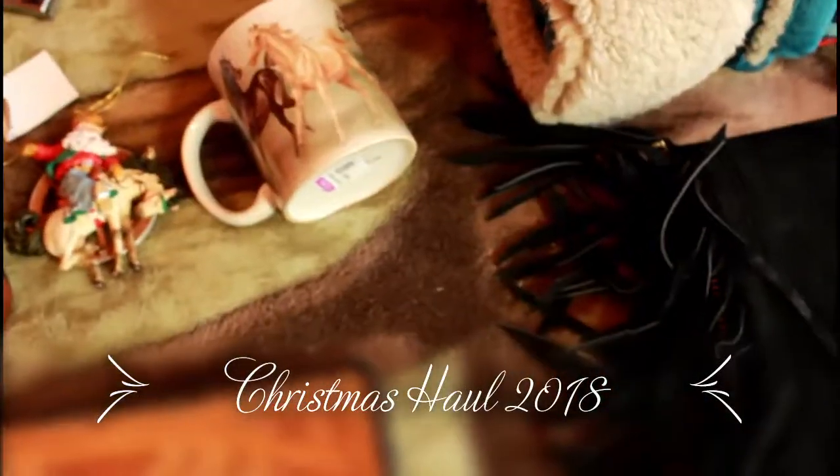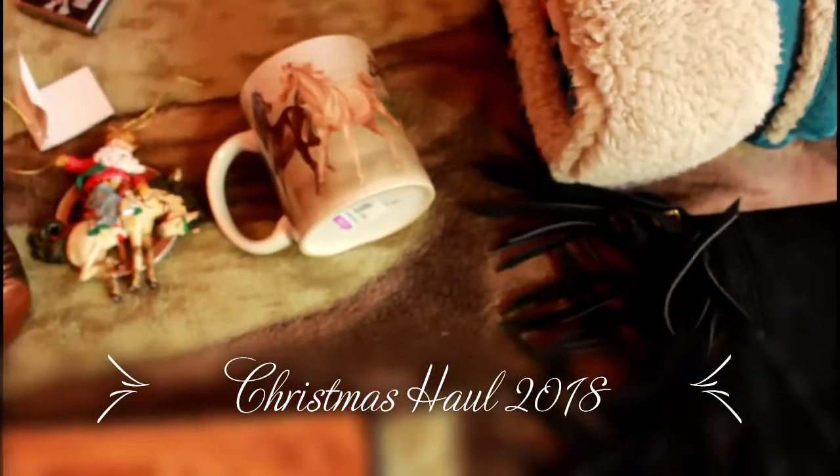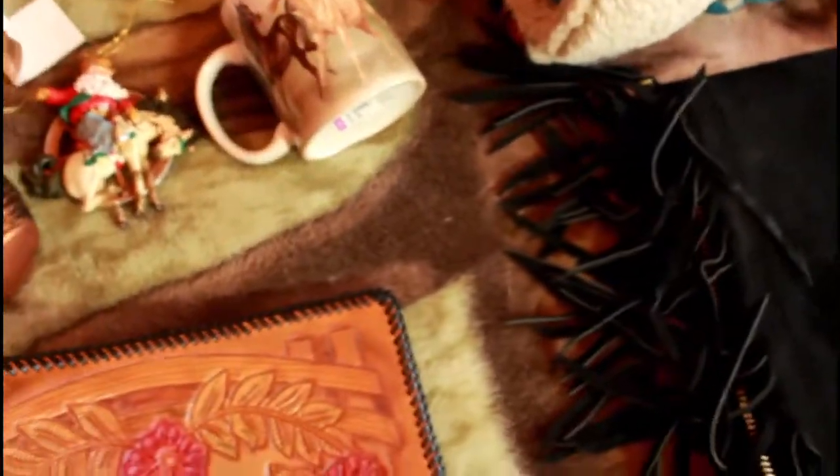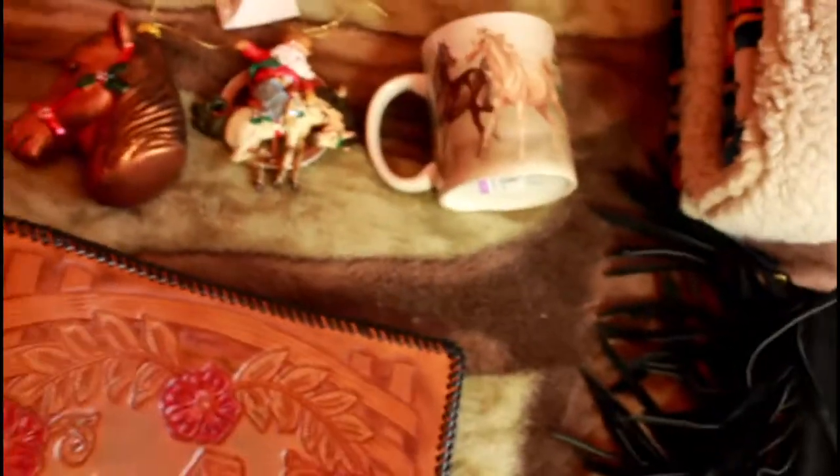Hey guys, it's Carousel Creek Studios and today I'm going to be giving you guys my Christmas haul. But before we get started, I just want to say I am not trying to brag. I just really like watching people's Christmas hauls, so I thought I would do one of my own. And I know it's a little late, but who cares? So let's just jump right into it.